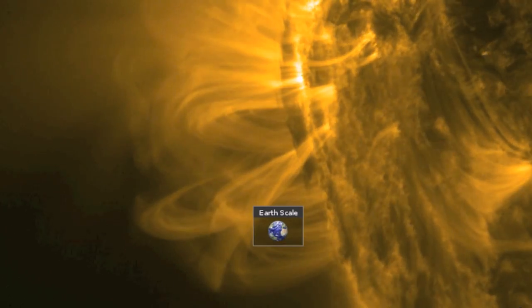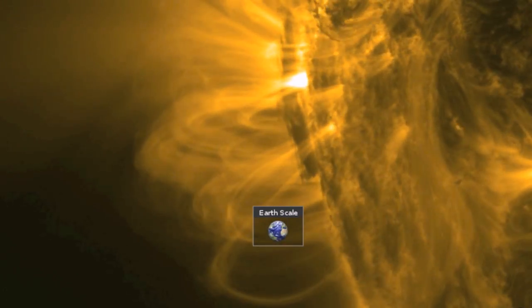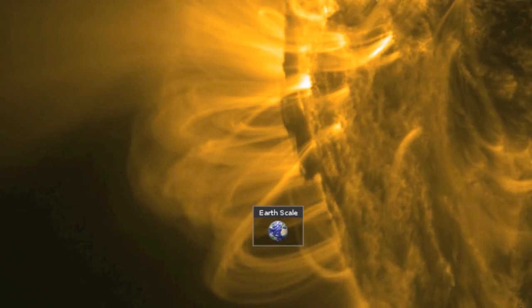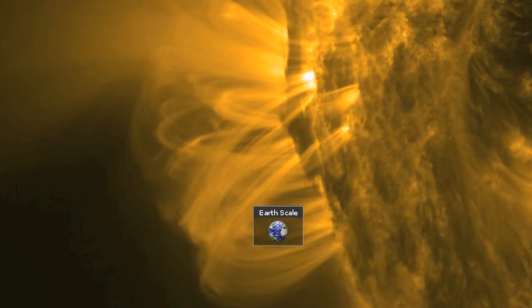As you watch these umbral fields coming over the southeastern limb — enormous compared to the Earth's scale — take note of what is lurking within and just behind them: a dark, huge plasma filament, bigger than any currently on the Earth-facing disc. It's coming in.